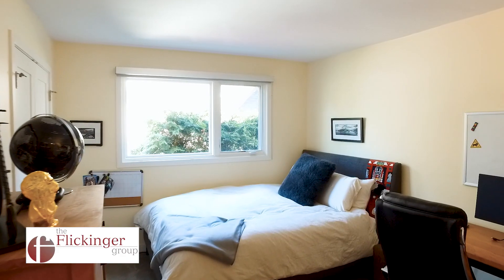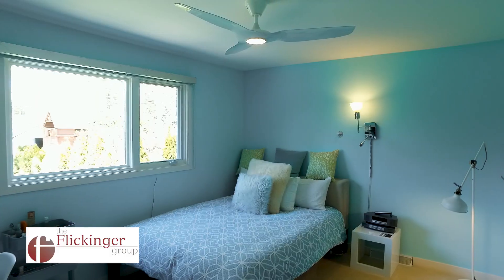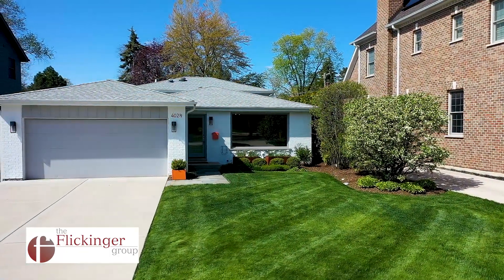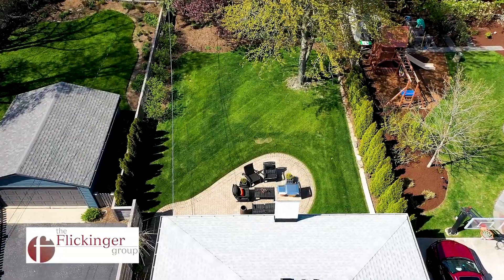In addition, you will also find two large bedrooms with custom window treatments and an updated full bath with a deep soaking tub. I hope you enjoyed your tour of 402 and a half Hudson Avenue in Clarendon Hills, Illinois.